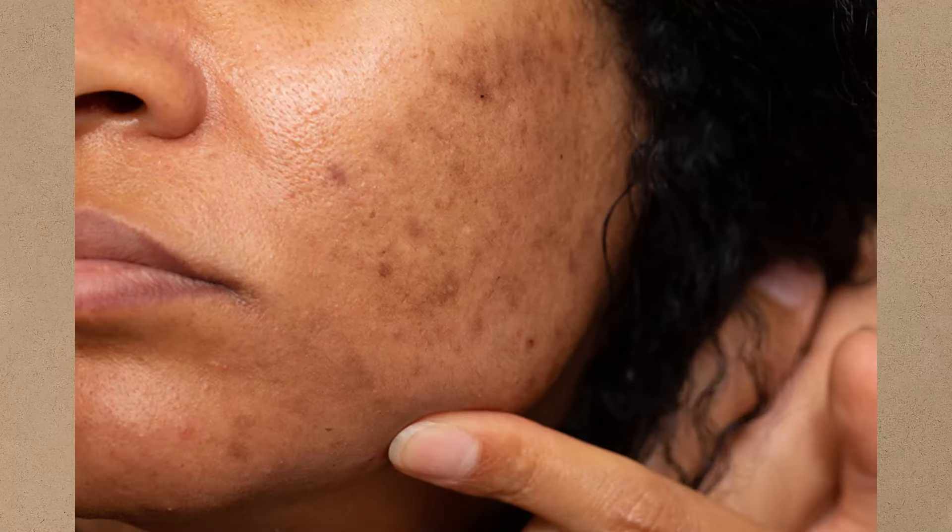If there is a brown discoloration in your skin, maybe from tanning, melasma, or pigmentation, it creates an uneven skin tone. It doesn't look like your skin before. It doesn't look flawless.